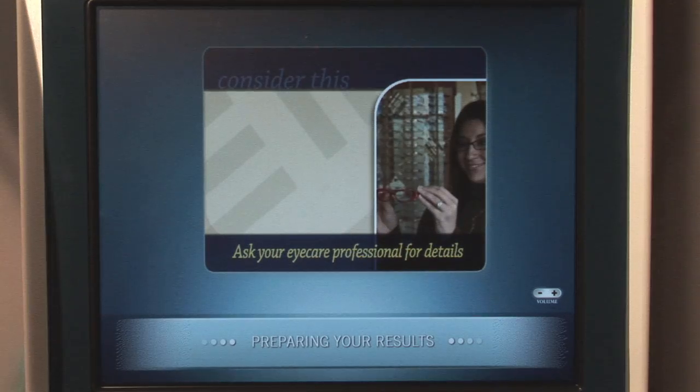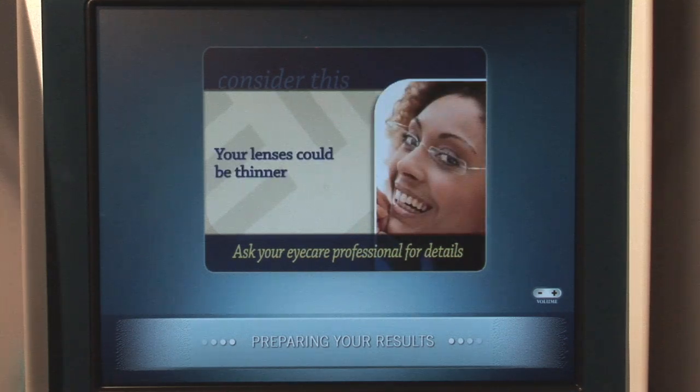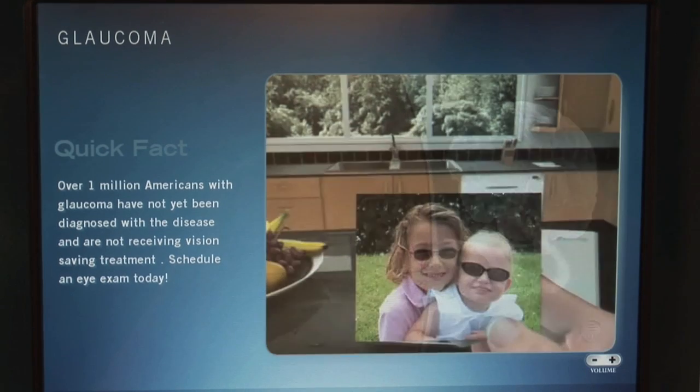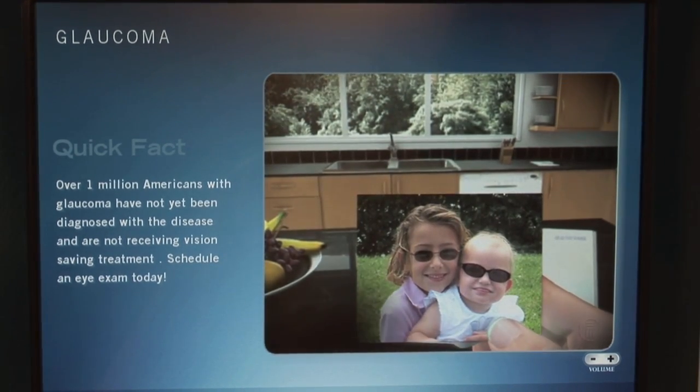You are then presented with recommended products and services that may address your personal vision needs. Finally, EyeSight will provide you with your screening results and offer the opportunity to schedule an appointment with an eye care professional near you. Depending on your risk factors, relevant eye health information will also be displayed.